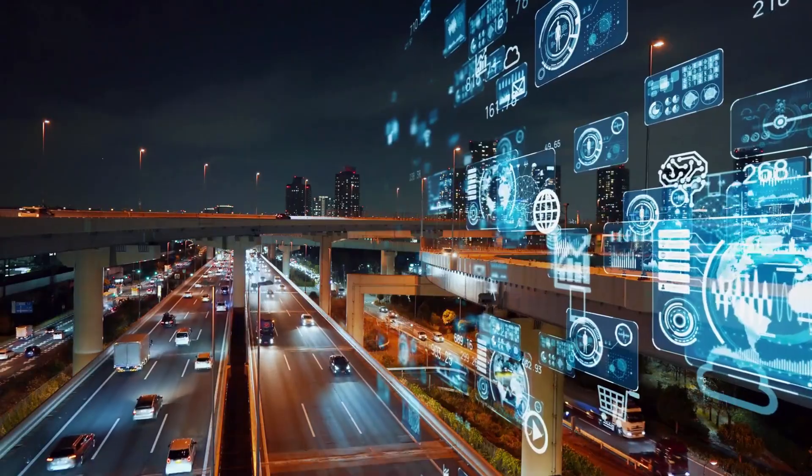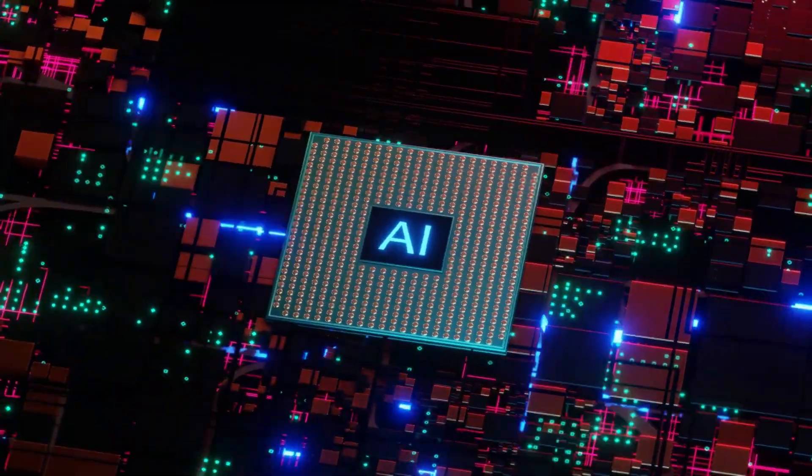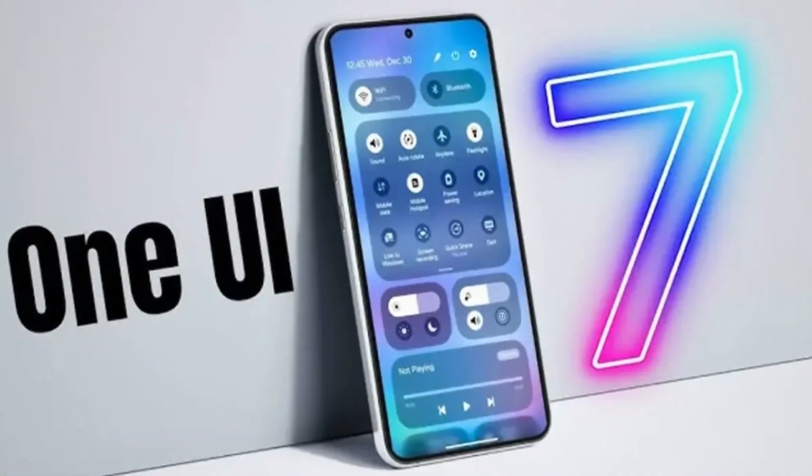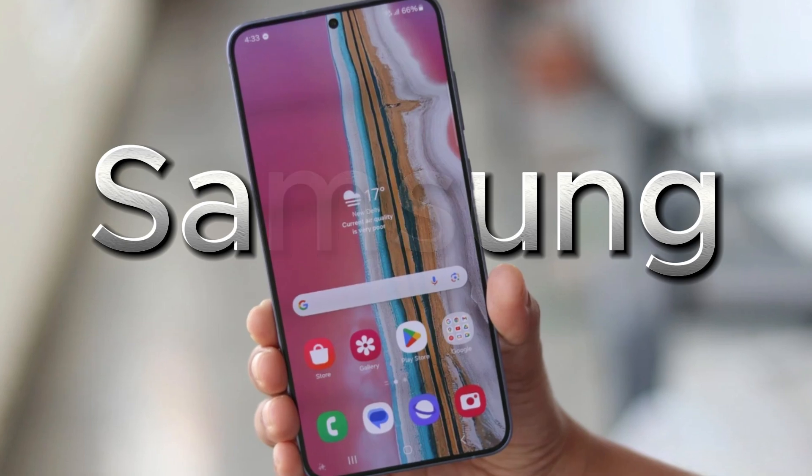This innovative feature first made its debut with the Galaxy S24 Fan Edition, powered by the cutting-edge ProVisual Engine and Galaxy AI. Now, with the One UI 7 update, Samsung is expanding its functionality to more devices, making it accessible to a larger audience.